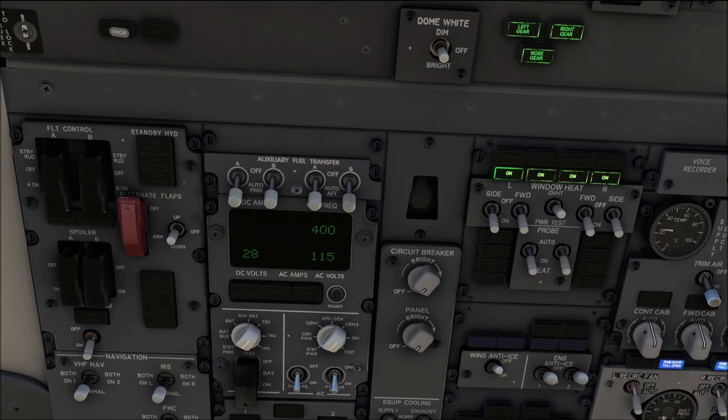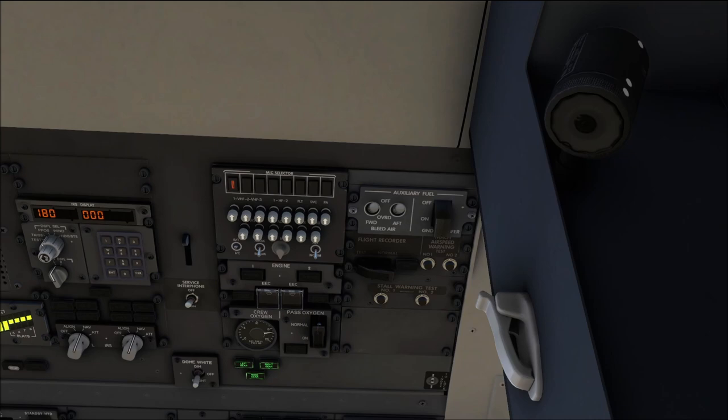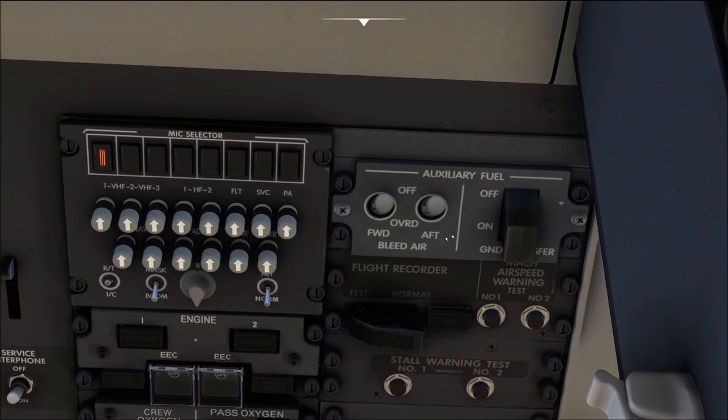Should cabin pressurization not be adequate — for example during a decompression or for maintenance when flying with an unpressurized cabin — there is an additional backup system that uses engine bleed air to pump fuel from the aux tanks into the main tanks. This is what the backup panel allows you to do, essentially overriding the default cabin-pressure-based system to use bleed air instead.